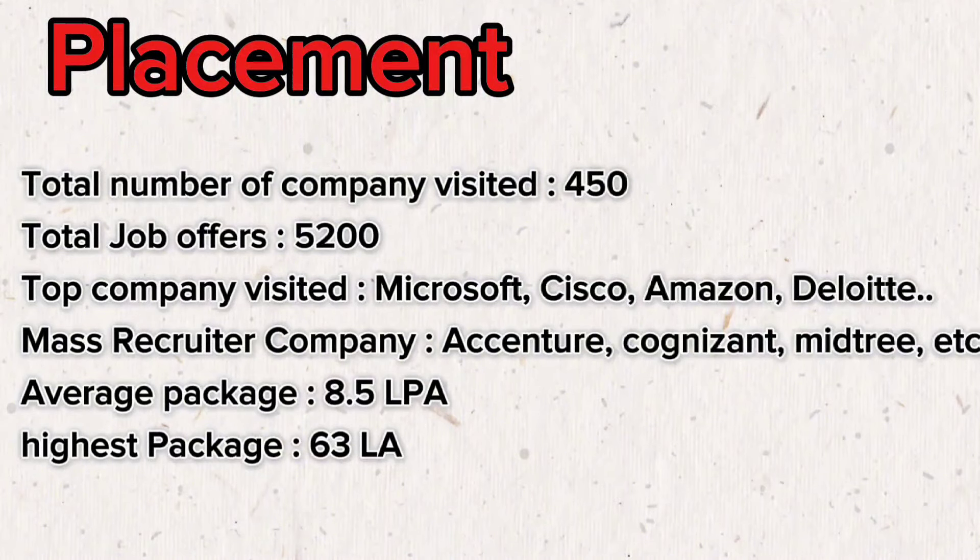I suggest you select the top three branches of this university, because lower branches don't have as many placement opportunities. Join the university only if you get one of the top three branches.